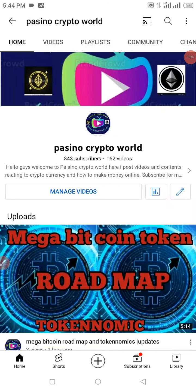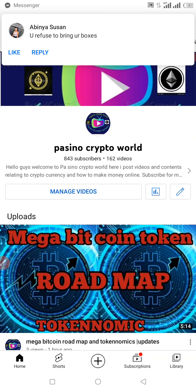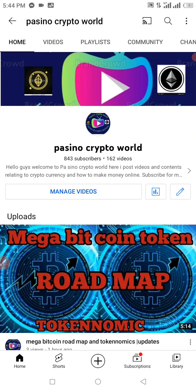What up guys, welcome back. If you're new here, this is Passing Okuto Ward. I basically talk about cryptocurrencies, crypto mining sites, and other investment platforms online. I also make reviews about CoinMarketCap alongside CoinGecko when I talk about cryptocurrencies in general. If you're new here, please do not forget to subscribe, like my video, and drop a comment down below.